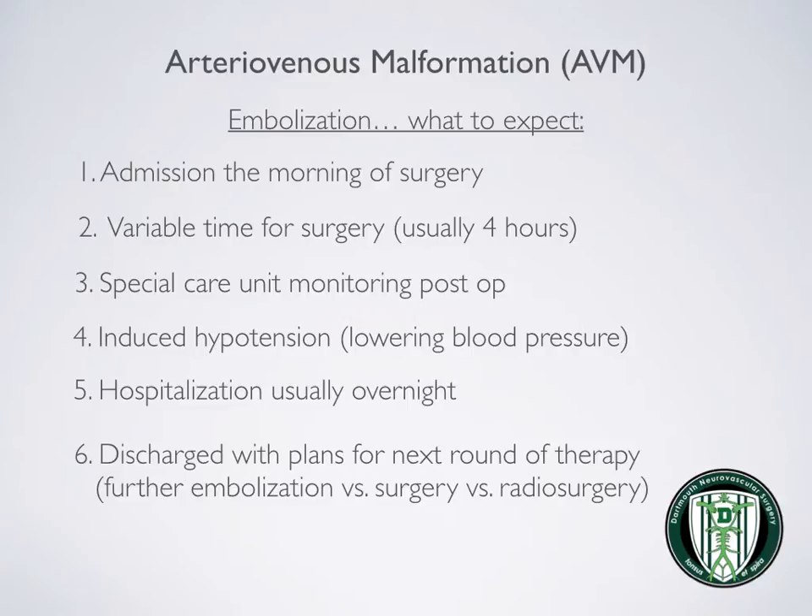When undergoing an embolization, patients often are admitted the day of the procedure. The time of the procedure is variable, but usually around four hours. Patients are typically admitted to the special care unit, and their blood pressure is oftentimes lowered after the embolization. Usually patients are hospitalized overnight and are discharged the next morning. Plans are made for the next round of therapy, which can include further embolization, surgery, or radiosurgery depending on the AVM.